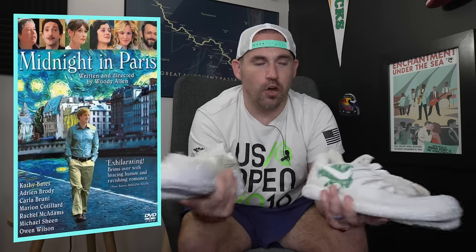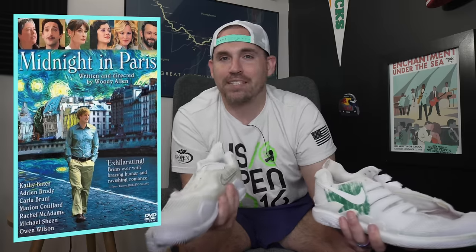It all comes down to — I don't know if you've seen the movie Midnight in Paris, the Owen Wilson film — but he makes the comment that every generation thinks the generation before it was the best. So everyone who grew up on the Vapor 10 thinks that's the best shoe. Everyone who started playing in the Vapor Pro thinks that's the best shoe. And I'm sure a lot of people playing in the Vapor Pro 2 will think that's the best shoe — and that the next shoe from there is going to be the worst.